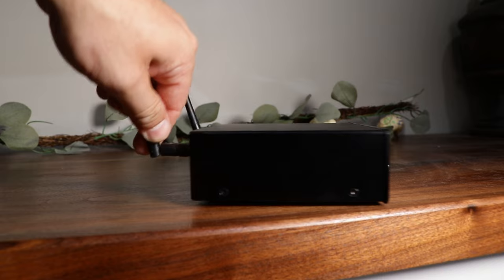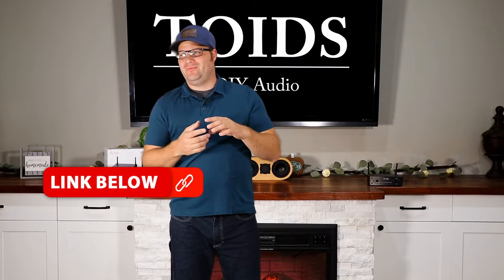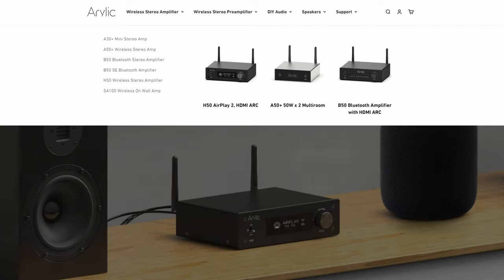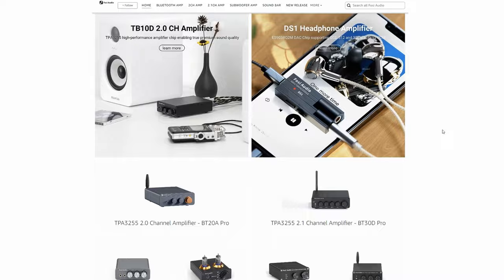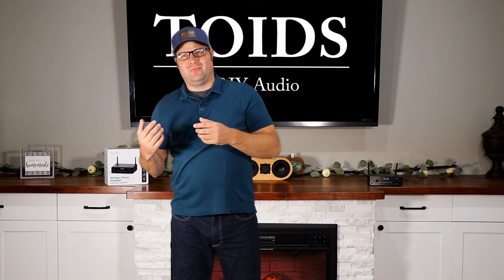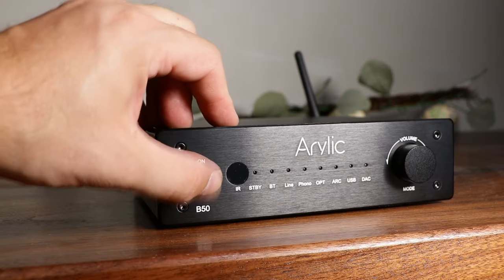I feel like many amplifiers have become a dime a dozen. They are all over the place — you can buy one from Aima, Aurelic, Fosse — and they all pretty much do the same thing at around the same price point: $150 and under. They really don't offer anything new. They have Bluetooth and aux in, and that's it.